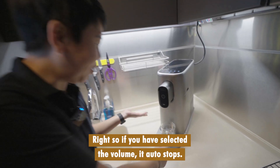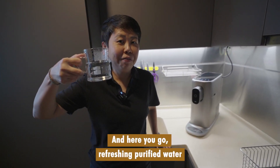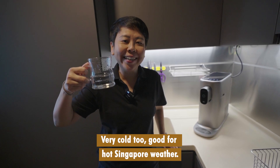So if you have selected the volume, it auto stops. And here you go — refreshing, purified water. Very cold too. Good for hot Singapore weather.